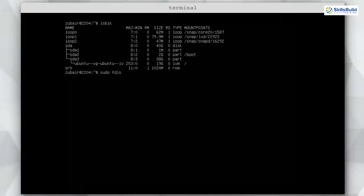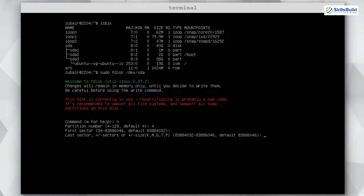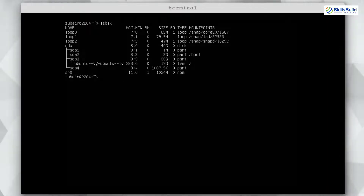To create a new partition, use the command: sudo fdisk /dev/sda. Hit enter. It asks what you want to do — press n to create a new partition, then hit enter for the first and last sector defaults. It creates a new partition of 107 kilobytes. Press w to write the changes to disk. Running lsblk again now shows the new partition sda4 at 107.5 kilobytes.